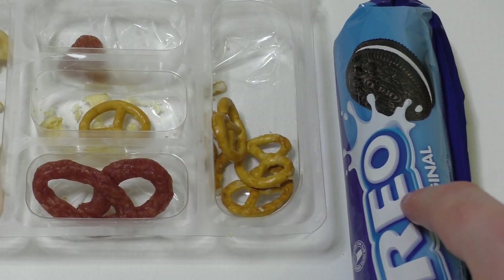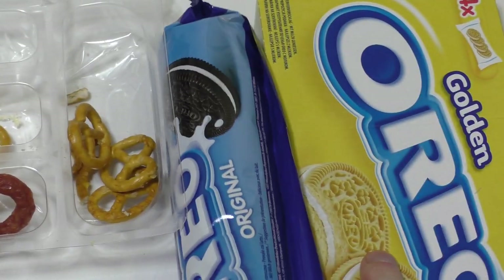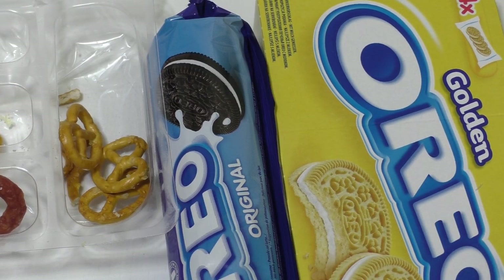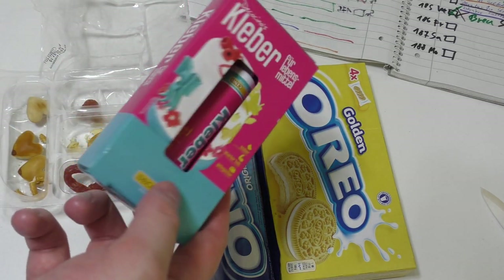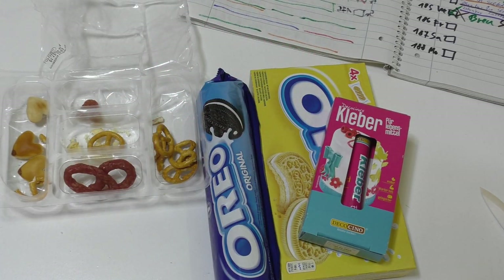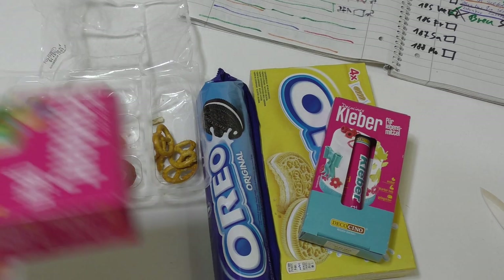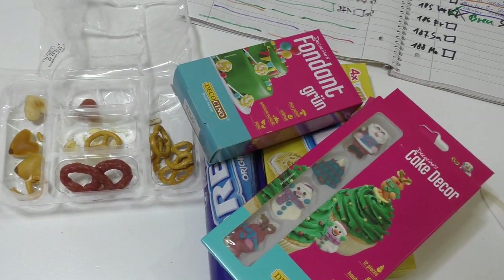I will glue the Oreos together since the glue needs to harden out. Next Friday's episode will cover both the food glue and the fondant decoration. See you on Friday, my dear friends!